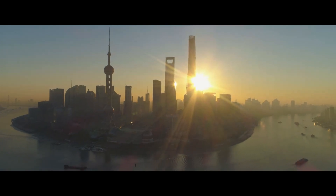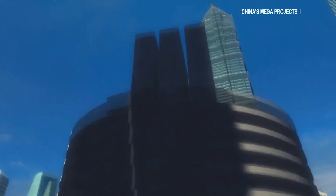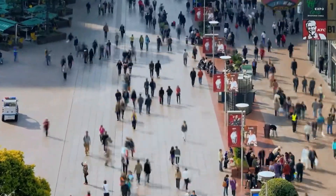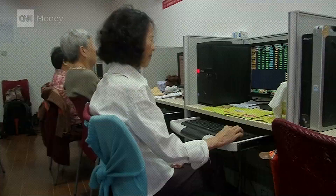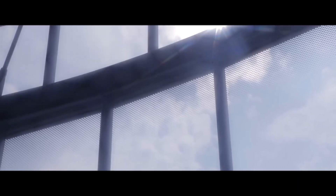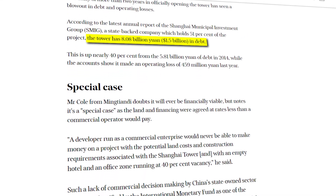Why? First, red tape. Fire authorities freaked over the 2,000-foot height — evacuating that's a nightmare, and fighting a fire up there? Good luck. Full safety certifications dragged on for years, scaring off tenants. Then, timing. China's economy was red-hot when the tower was planned, but by the mid-2010s it cooled. The 2015 stock crash wiped out billions, and companies tightened belts — premium office space wasn't priority one. But the real gut punch? That twisty design. The double-skinned facade saved energy but slashed usable space. Some floors hit just 50% efficiency versus 70% in normal towers. You're paying millions for decorative glass. No wonder it racked up $1.5 billion in debt.